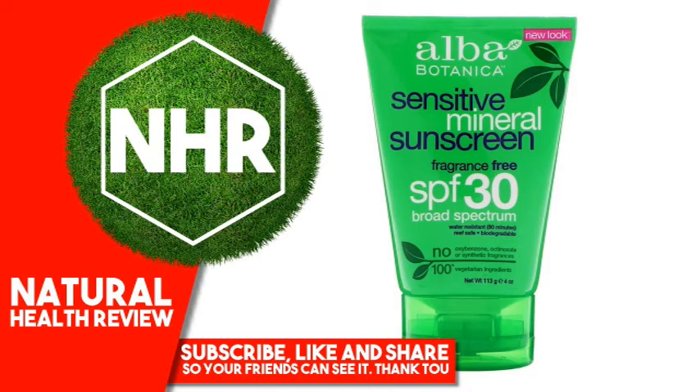Alba Botanica, Mineral Sunscreen, Sensitive, Fragrance-Free, SPF 30, 4 ounces, 113 grams.